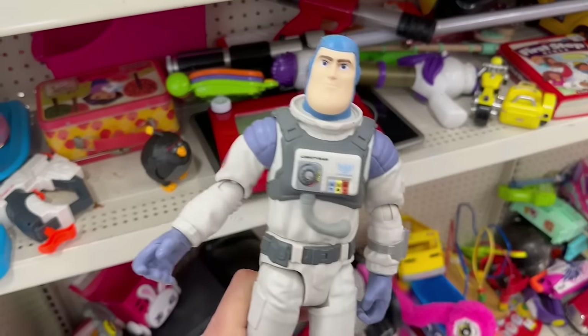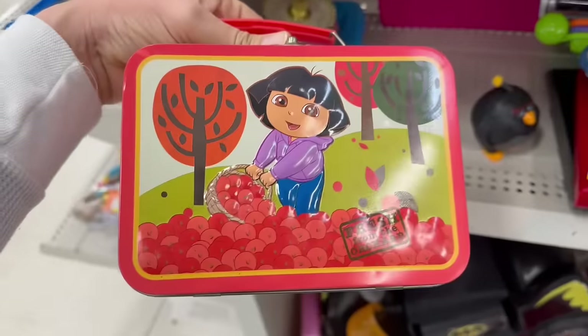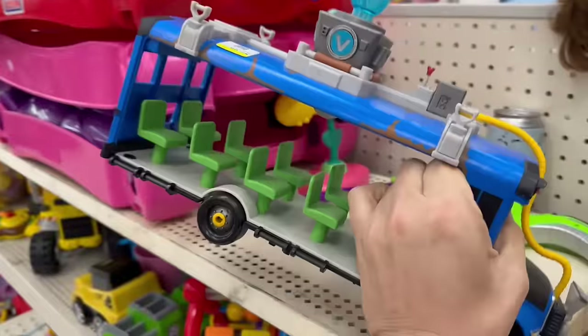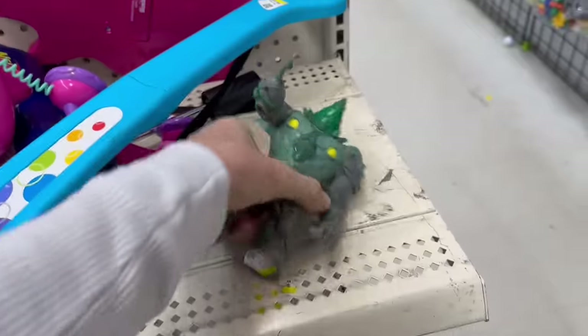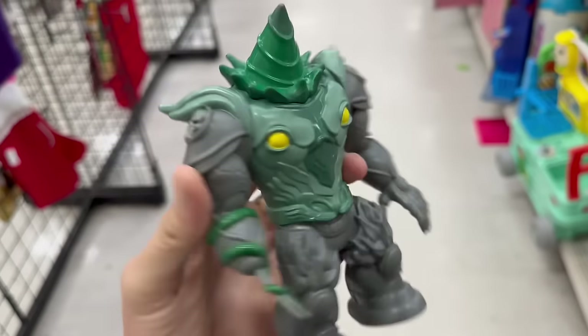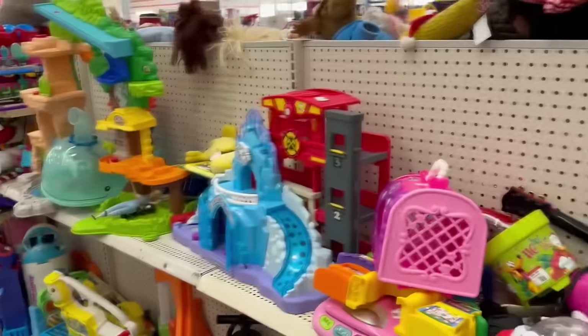Oh, you're looking at the king of thrift, baby! There's a Buzz Lightyear, a Dora the Explorer lunch box, an Angry Bird, and check it out — it's that Fortnite bus. There's also this cool-looking guy here. Not a whole lot on the shelves, guys.